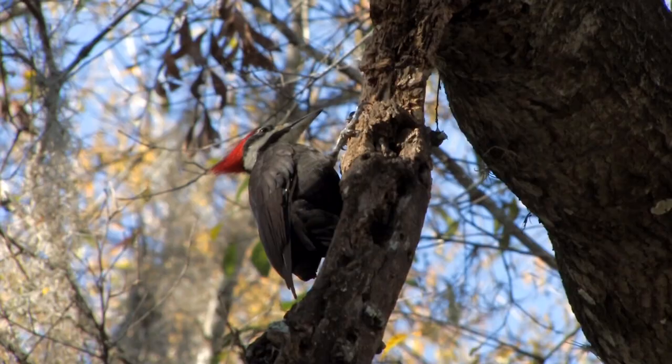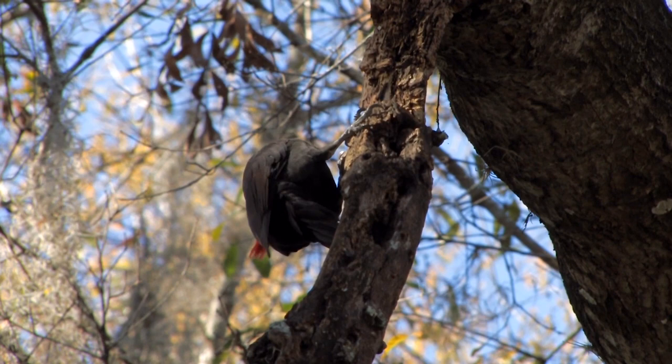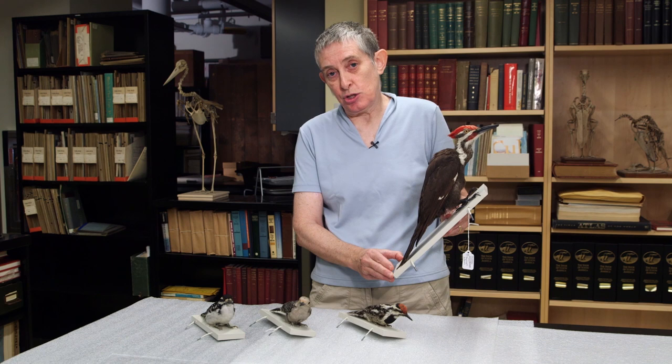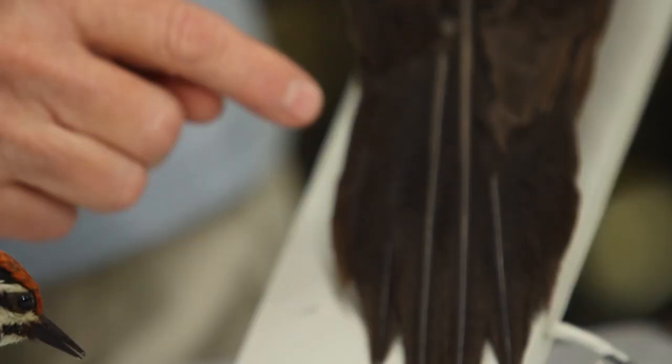When woodpeckers peck, they have to apply enough force to chisel out chips of wood to make the holes so they can get at the insects beneath the bark. When they do this, they brace themselves with their tails and their feet. You can see these woodpeckers are mounted in such a way that it's as if they're about to peck — you can see their tails braced up against the wood as if they were braced up against the wood of the tree.